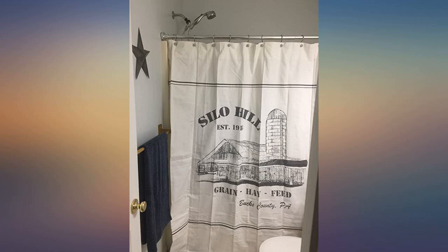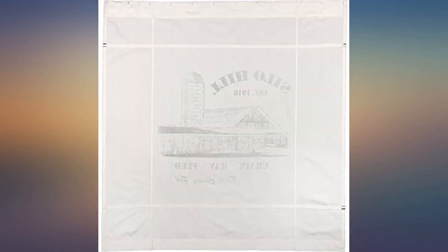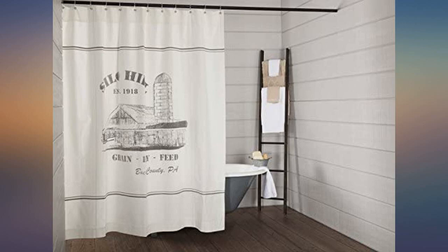Great quality! I did wash it on gentle cycle and tumble dried it, which it says not to — lol — because the lines from being folded were so bad. It still came out wrinkly, but oh well.